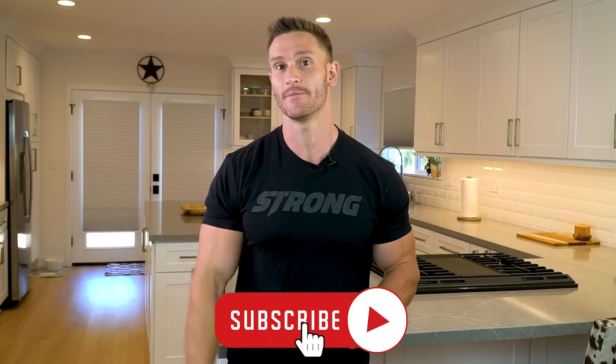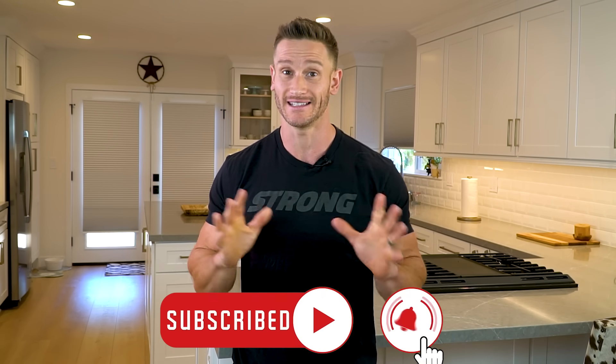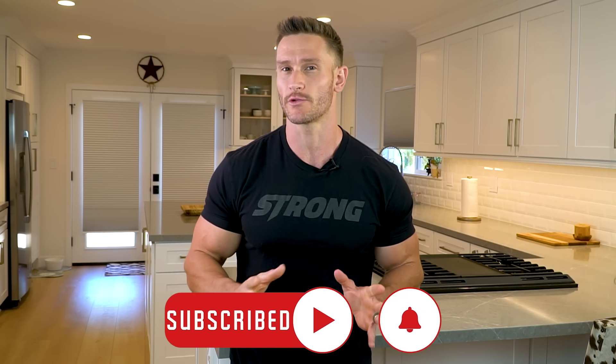Please hit that red subscribe button and the bell icon. We've got daily videos coming out, usually two or three a week, in the world of intermittent fasting or traditional longer-term fasting. So please subscribe and turn on notifications.